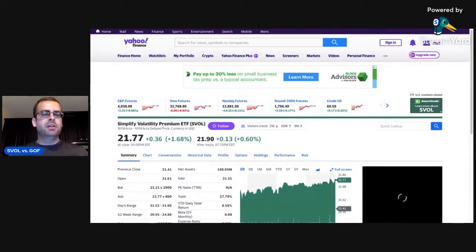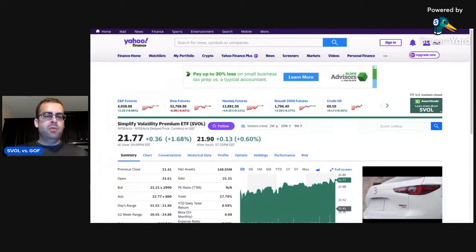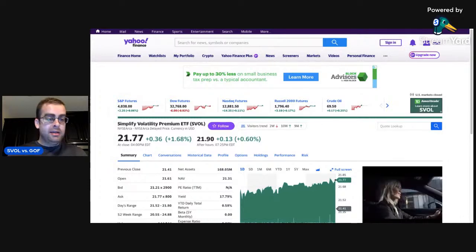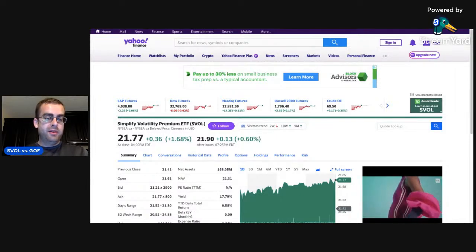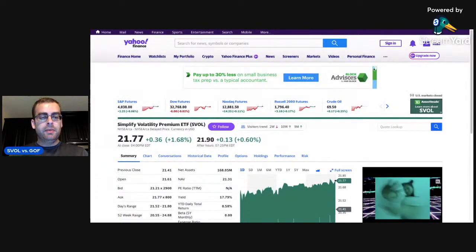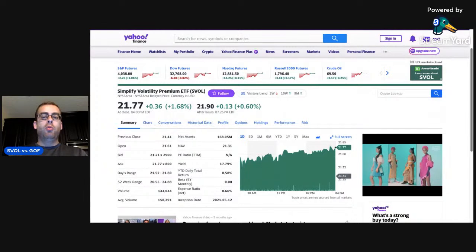So on Yahoo Finance, the Simplified Volatility Premium ETF, which is what SVOL stands for, it actually went up about 1.68% today. And full disclosure, I actually got into some more of this today in the Roth IRA — my whole contribution for 2023 went into this fund. That's how confident I am in this fund. According to Yahoo Finance, it's showing a 17.79% dividend yield, and in after-hours trading, the fund is actually up another 13 cents or 0.60%.